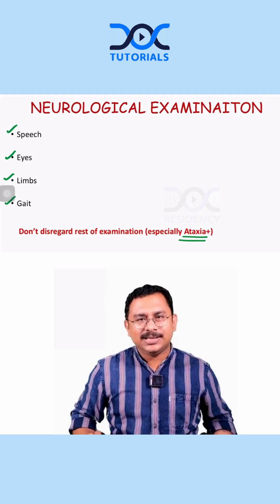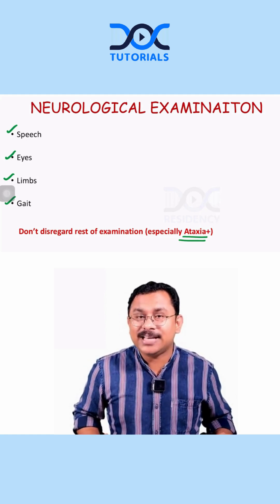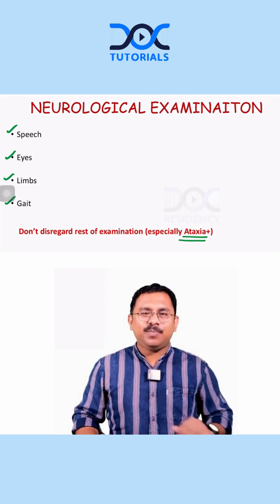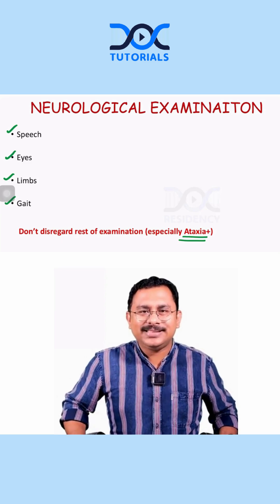Otherwise you will be clueless. So it is very important to have a detailed neurological examination, especially for ataxia-plus. This is a simplified approach that you should use when you have a patient presenting with ataxia. Thank you so much.